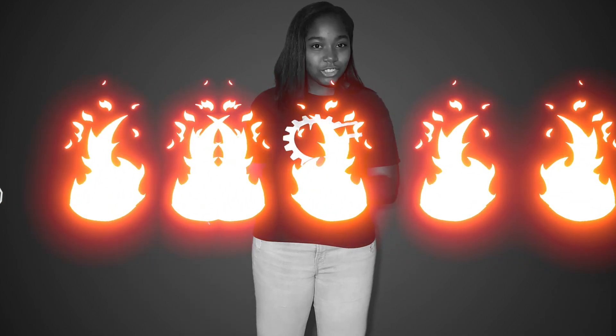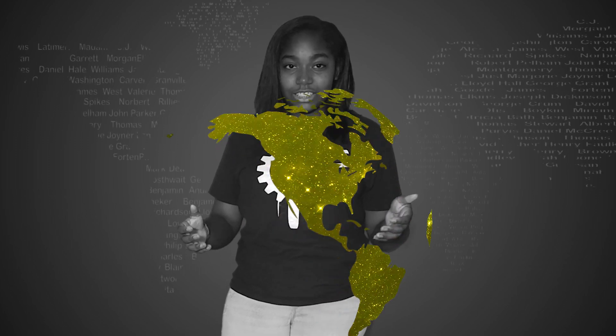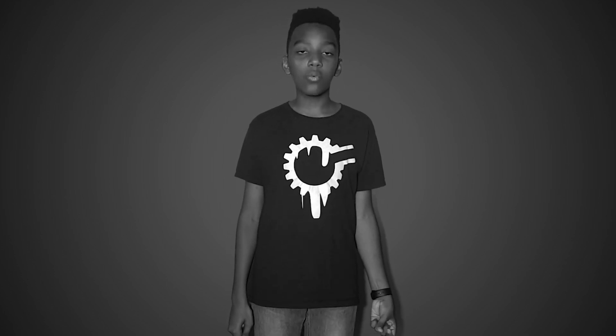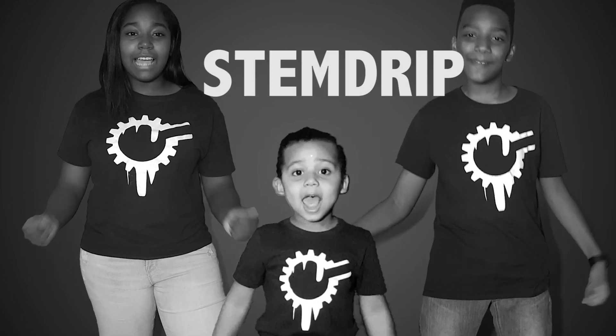It's time we brought education to the future. Education is the foundation of success. Our long-term goal is to provide quality education to everyone around the world and eventually close the literacy gap once and for all. No longer will your financial status or geographic location determine the quality of your education. I'm Kiki. I'm Kelly. And I'm Twan. And we are STEM Drip!